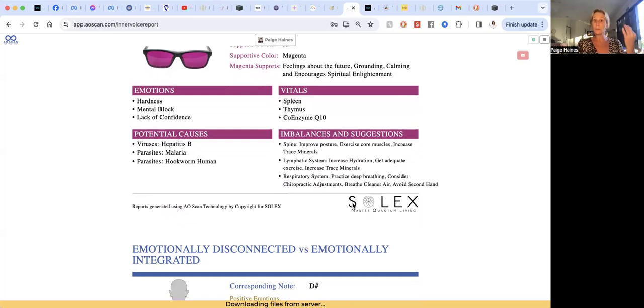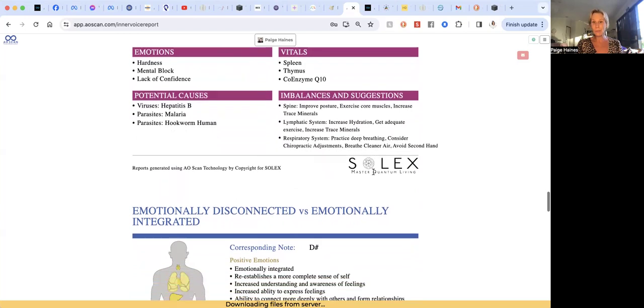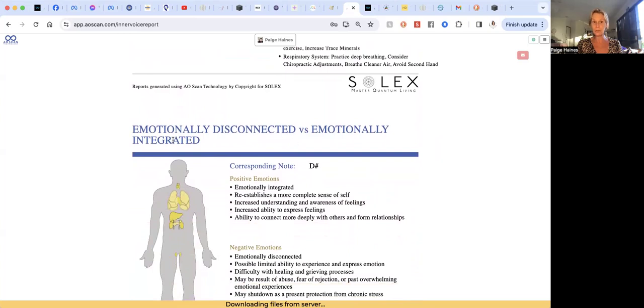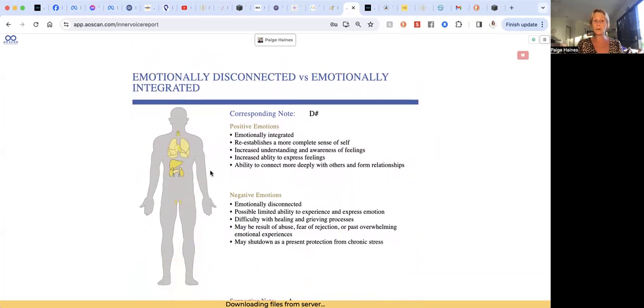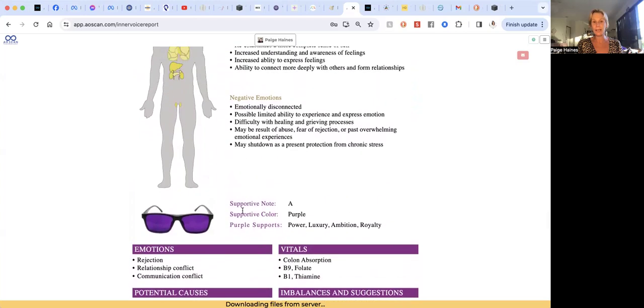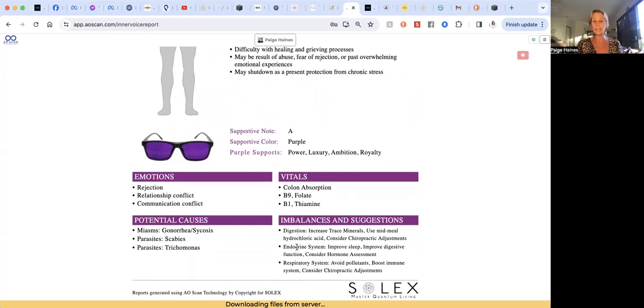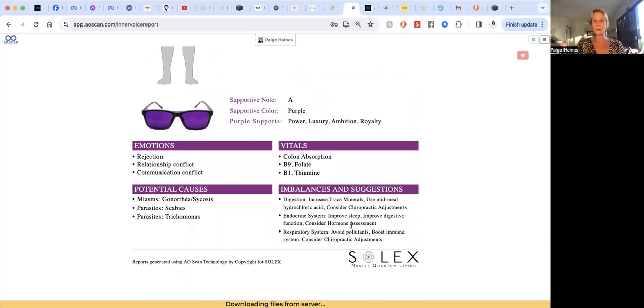We've got the respiratory system, the lymphatic system — and I might choose a couple of these things to focus on over the next three days. I can see I've got increased trace minerals flagged twice, which I genuinely need to address. Then we have 'emotionally disconnected versus emotionally integrated' — I can see the organs it's affecting: digestion, the endocrine system, and the respiratory system. We've got rejection, relationship conflict, communication conflict, colon absorption, and folate showing up. Chiropractic has also come up a few times, which aligns with what I saw earlier about my sacrum.